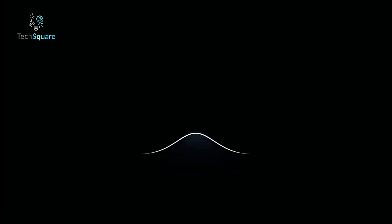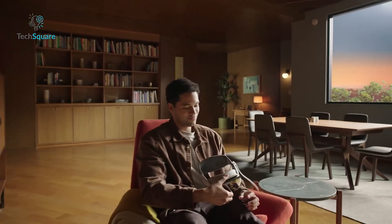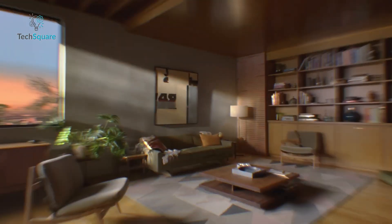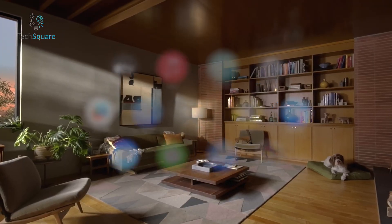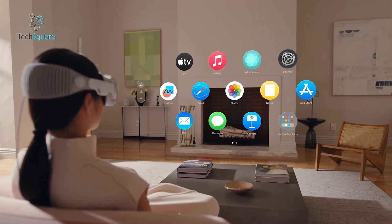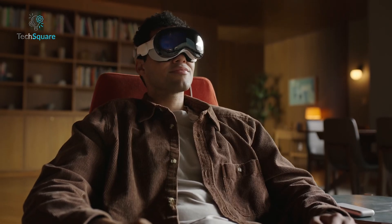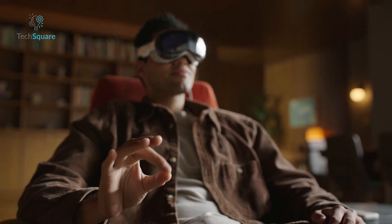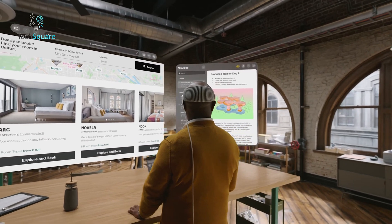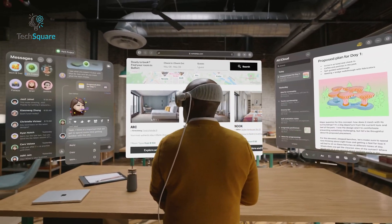The Vision Pro, Apple's latest foray into the realm of virtual reality headsets, promises to whisk users away to exotic locales like Hawaii or the lunar surface with stunning realism. This cutting-edge device boasts a remarkable feature set, projecting high-resolution computer graphics mere millimeters from the user's eyes. What sets it apart is its intuitive interface, allowing users to seamlessly navigate a desktop-like environment using only their eyes and subtle hand gestures. Early adopters rave that the Vision Pro offers a tantalizing glimpse into the future of computing, envisioning a landscape transformed within the next five years.